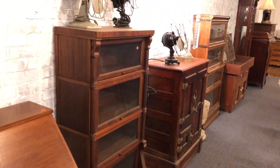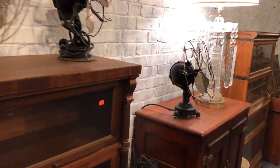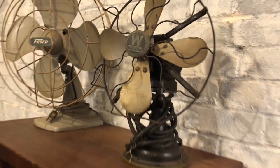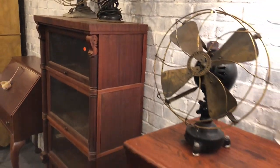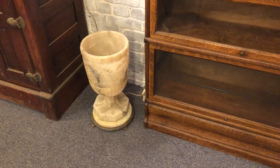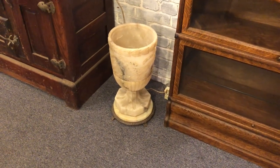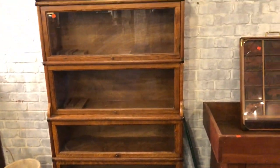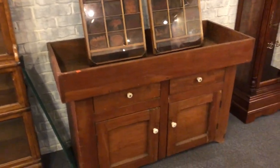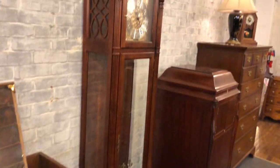Lawyer's bookcases — we got a couple of those, the oak icebox, and fans. We have some beautiful antique fans here. As we pan around, there's a carved marble urn, and another lawyer's bookcase. A nice pine dry sink. These old typesets — old typesets in there.